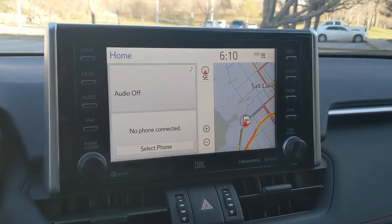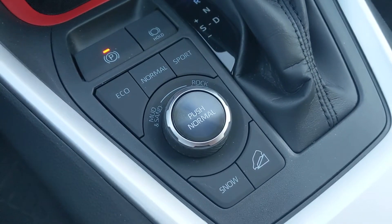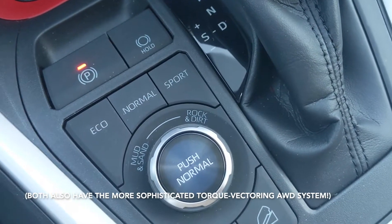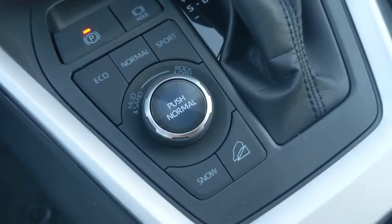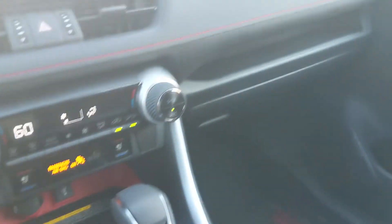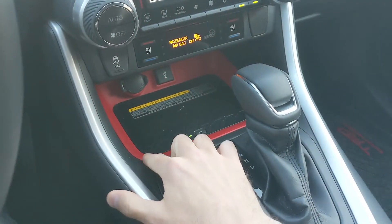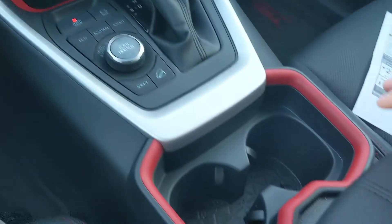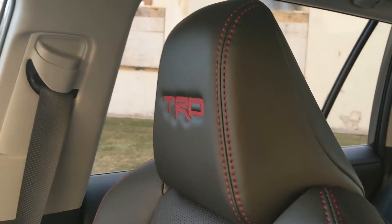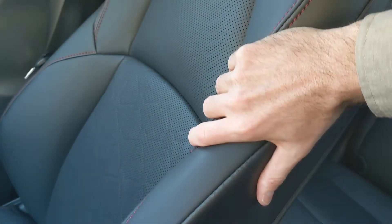There's an eight-inch infotainment screen in this model and also a screen in the gauge cluster. TRD Off-Road comes with Toyota's multi-terrain select feature, as does the Adventure model — you get mud, sand, rock, and dirt settings for the traction control system, plus a snow mode and hill descent control. One thing you'll notice if you've seen a RAV4 Adventure interior is that vehicle comes with orange trim, whereas this one uses red trim and red stitching on the dash and seats. It says TRD in the headrest.